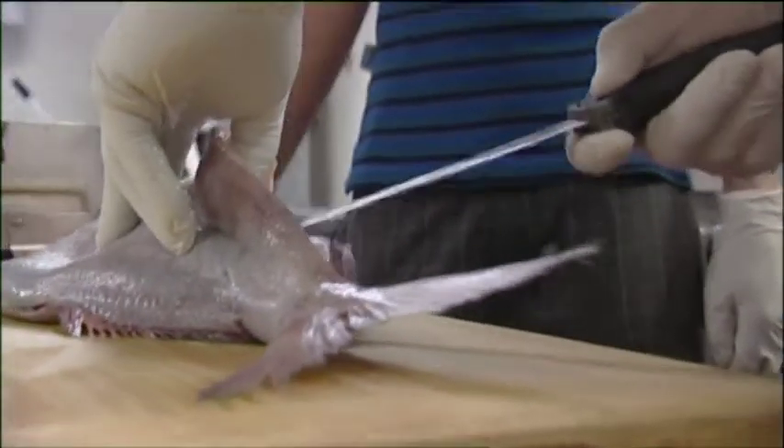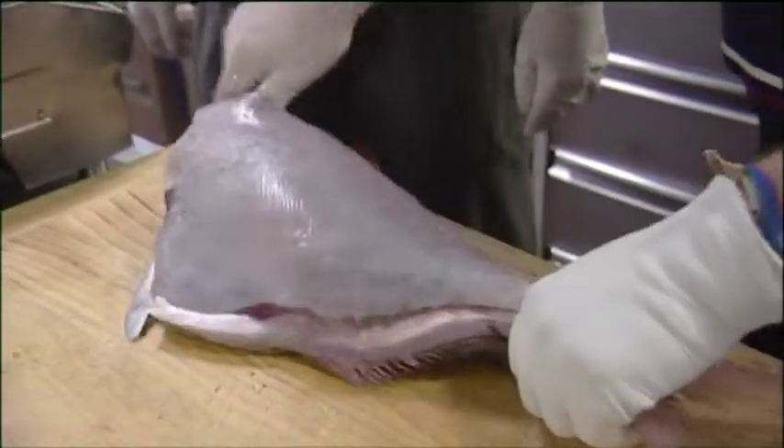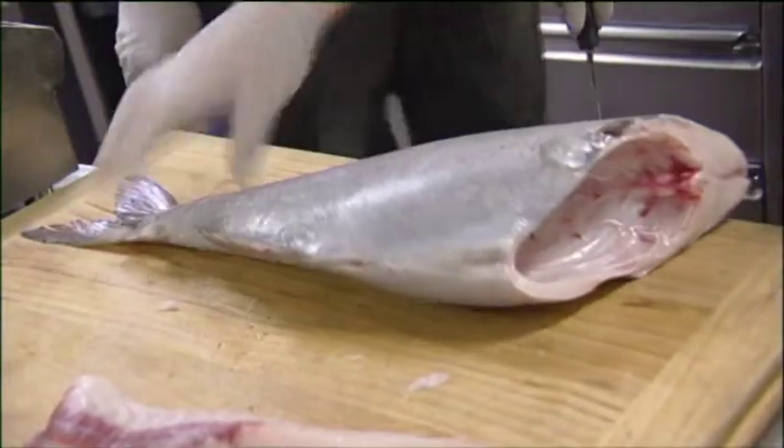Cam takes Chase to the galley to teach him how to fillet a white warehou. It is called bycatch because it is not the species that the Enterprise is targeting, but it will still be processed and sold. Everything they catch is processed and nothing is wasted.